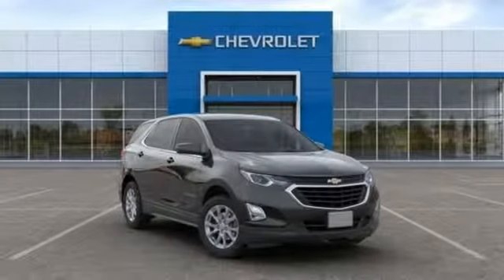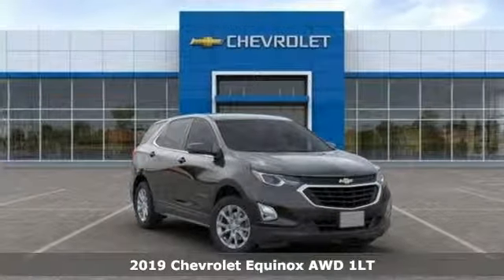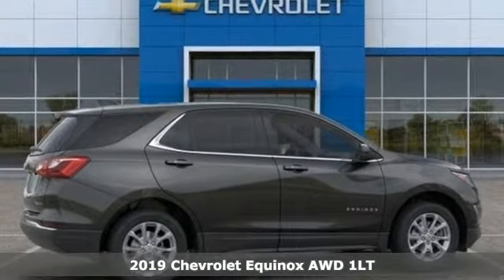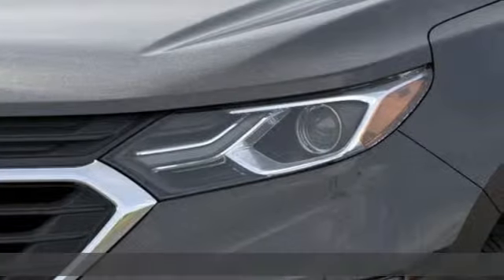It's a new 2019 Chevrolet Equinox. There's more than a century of ingenuity and significance in every Chevy. It comes nicely equipped with features you'll love.